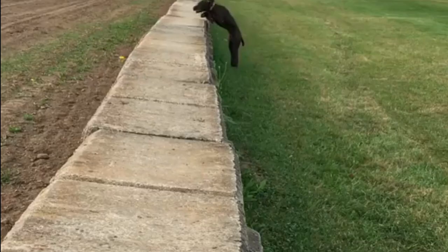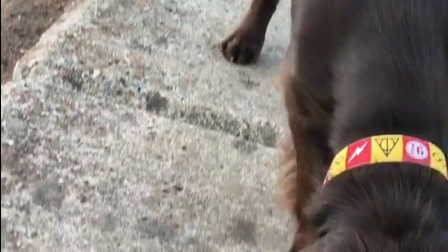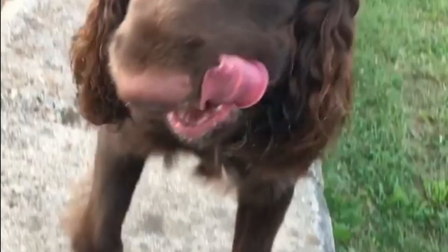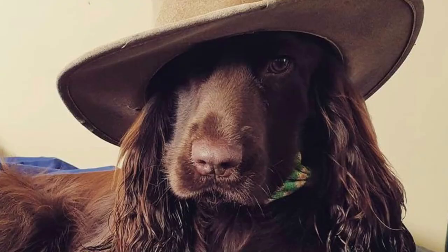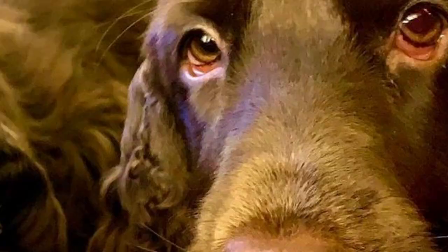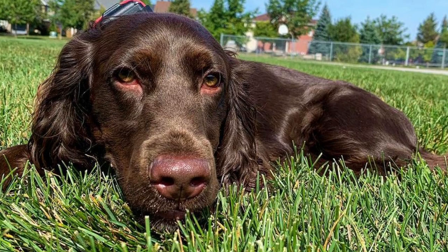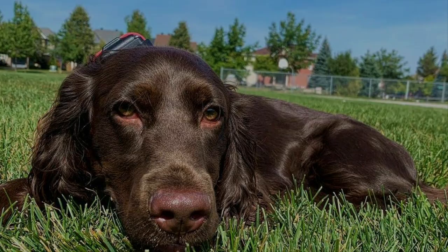1. Origin. Back in the 1800s, British hunters used spaniel-type dogs, but these dogs were not classified by breed, but rather by their size and job. Those working hunting spaniels are ancestors of today's Field Spaniel. The Field Spaniel we know today was developed to be an all-black spaniel that would retain amazing hunting skills but also make a great-looking show ring dog. And indeed, the Field Spaniel is both. Several breeds were used in the breed's development, for example larger black cocker spaniels and Sussex spaniels.